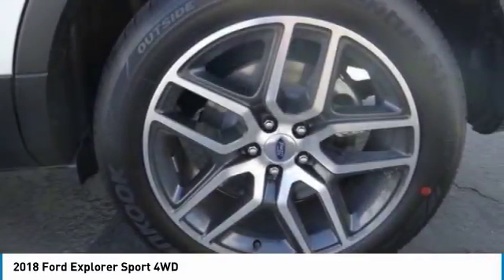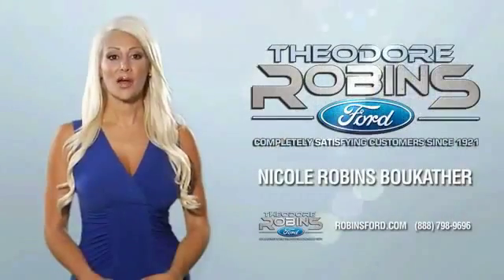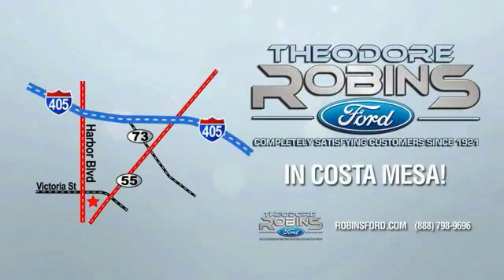Drive away with a great deal on this vehicle. Call or stop in today. This is the time to experience the difference. Theodore Robbins Ford on Harbor Boulevard in Costa Mesa.